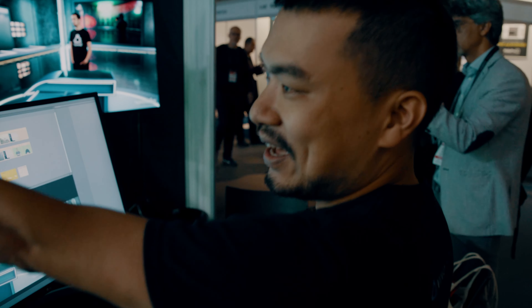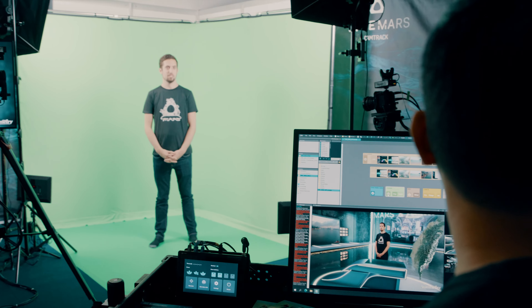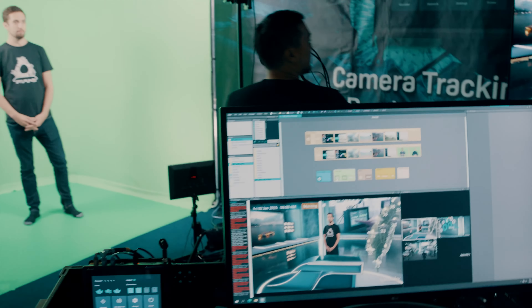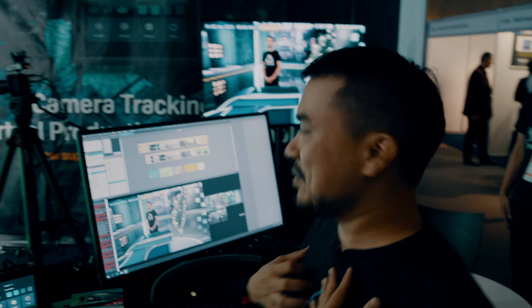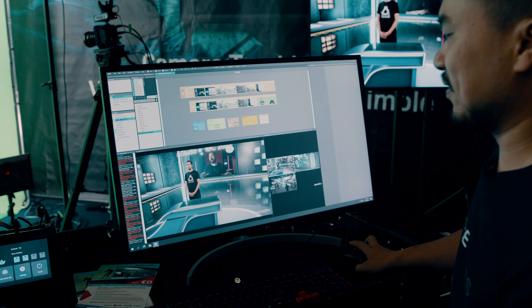Right now we have Dan over here being the broadcast person. If we wanted to say show the Taiwan weather going on right over there — I'm going to change that. It's just a click of a button; I'm not a technician but I'm able to simply toggle it on and off on the switchboard.